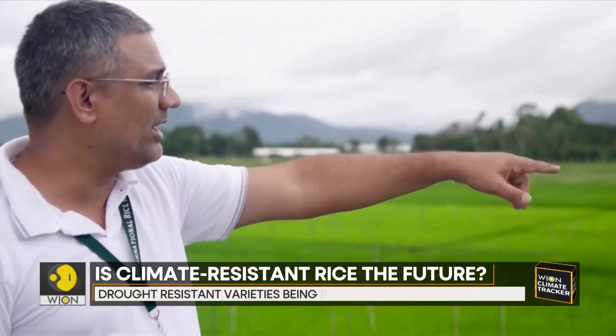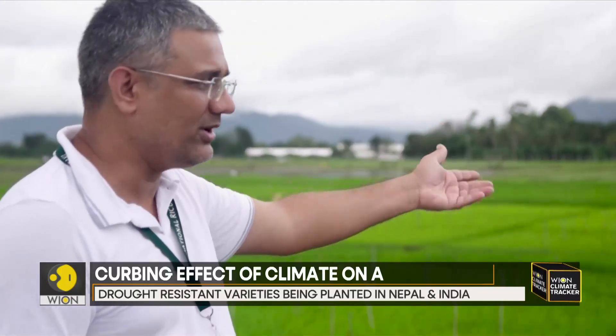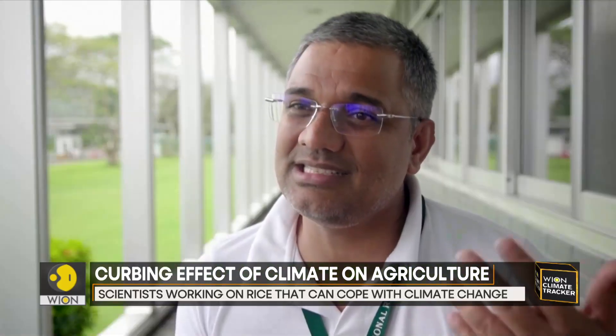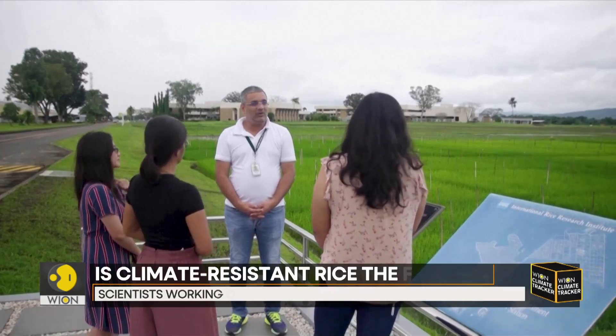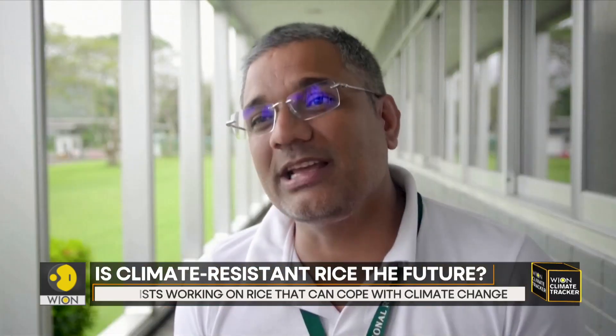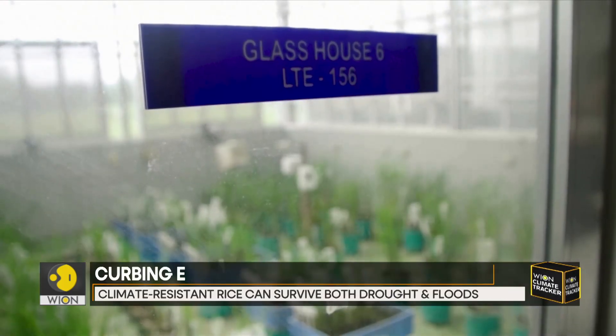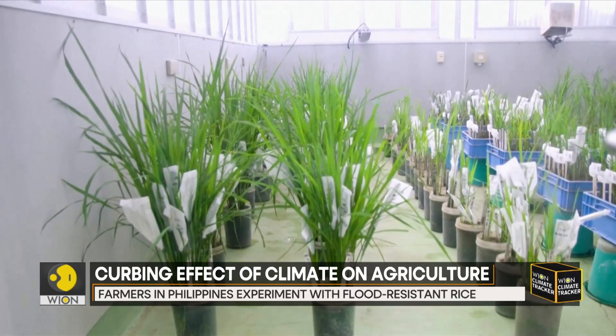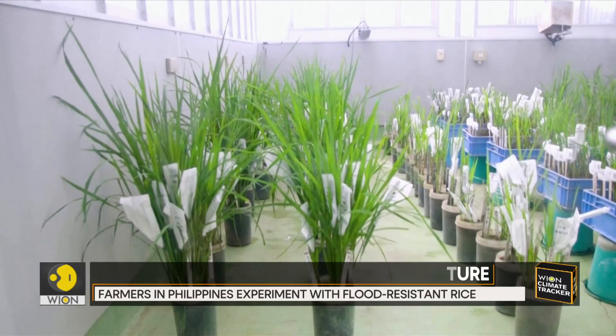Shalab Dixit is a senior scientist and plant breeder at the IRRI. He explains that with climate change, increased abiotic and biotic stresses, and reduced water availability, better genetics are needed for rice to maintain stable yields in fluctuating environments. In addition to flood-resistant rice, the team is also focused on developing drought-resistant and saline-resistant varieties.